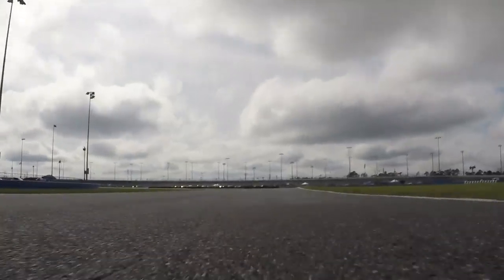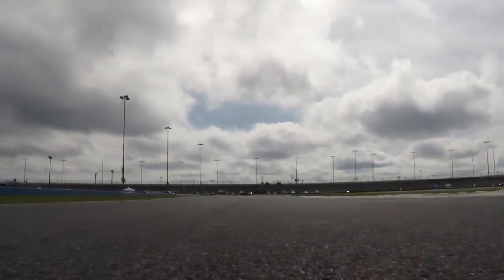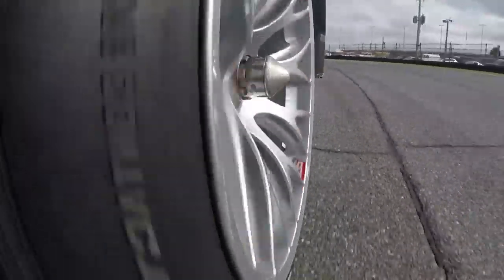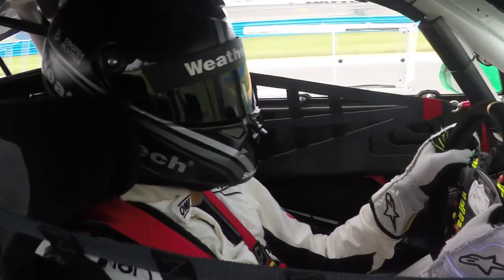Grabbing fourth and fifth gear, flat through the kink right here on hot tires — on cold tires like we are right now, you take a little breather. Going down into turn five, it's important to get all the way down to that right side apex. It's a mid to late apex there, all the way down to second gear, full throttle exiting the corner, grabbing the exit curbing on the left hand side.